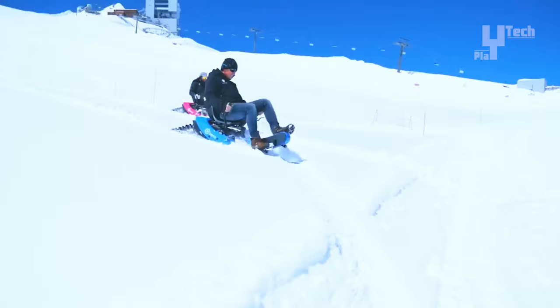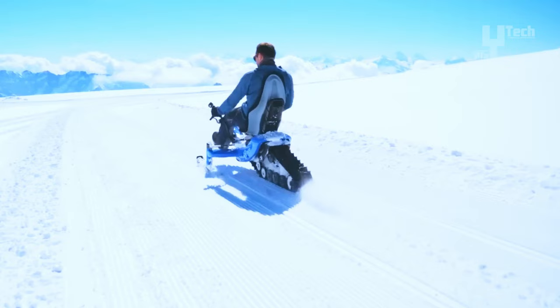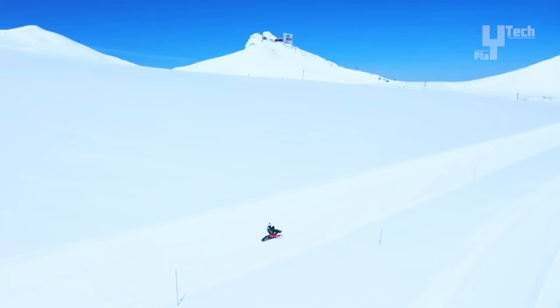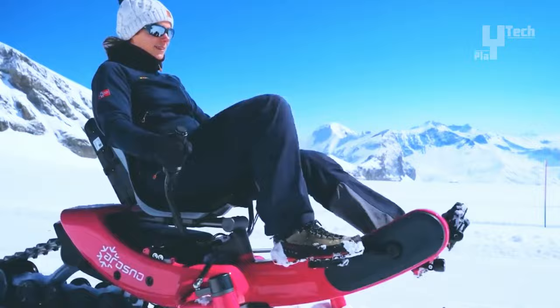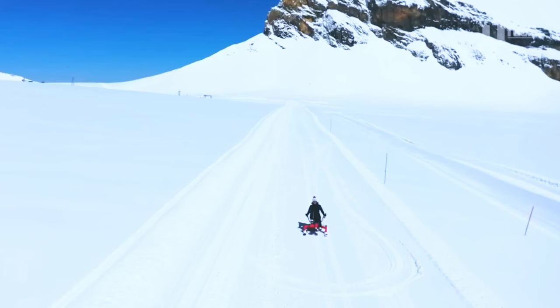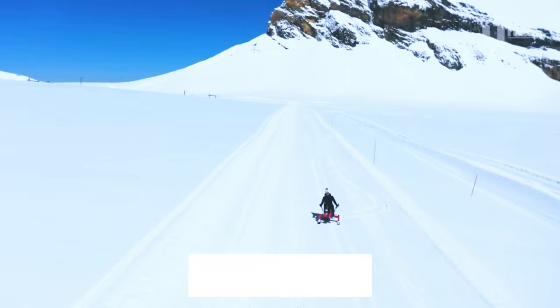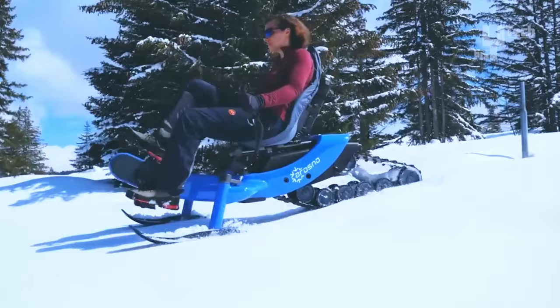It prioritizes stability and durability, weighing 45 kilograms with a maximum rider weight of 120 kilograms. Operating autonomously without ski lifts on all snow types, the E-Trace embodies efficiency, eco-friendliness, and excitement, complying with e-bike regulations. Priced at $7,900, it offers unparalleled snow cycling experiences for riders between 145 and 200 centimeters in height.